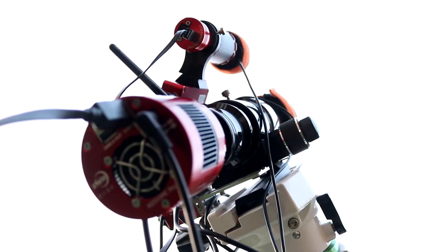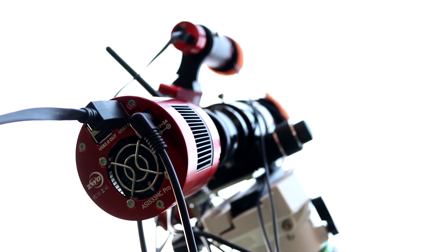Originally I was shooting with the Optolong L-Enhance, but because of local light pollution — the village itself is dark and street lamps seem to be shielded, but there are a lot around my area and some shine into the garden — I felt the L-Enhance at 12 nanometers just wasn't narrow enough. So I ended up getting the L-Extreme and I've been using it with the ASI 533MC Pro.